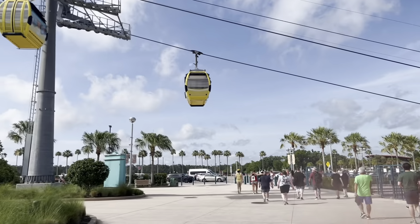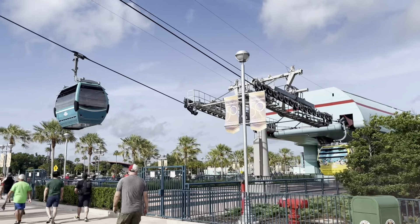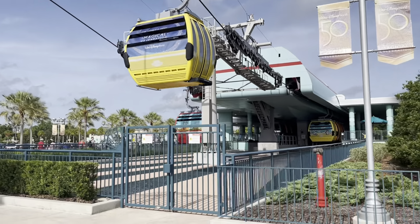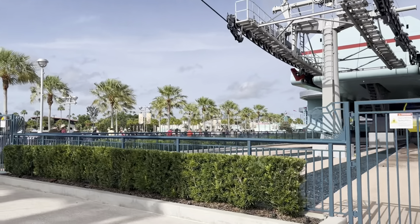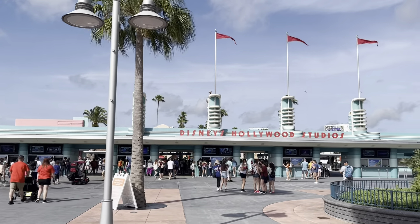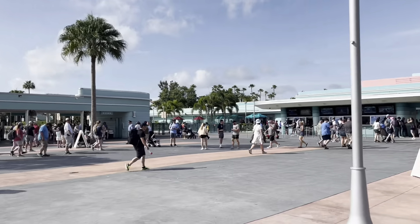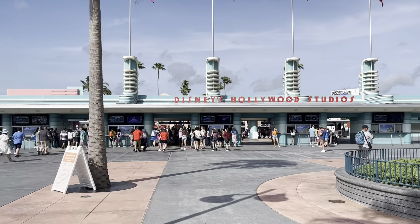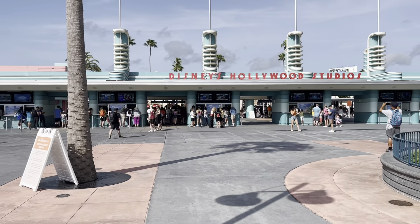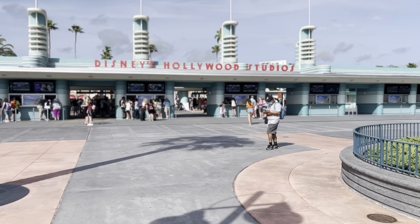I love seeing the Skyliner here at the entrance. We should be getting on it later to transfer to Animal Kingdom from the resort - we've not been on it yet. Just waiting on Stacy at security. I held my glasses case in front of my hands this time and I didn't get pulled aside to check my bag - that definitely worked. It's half nine now and it seems really, really busy. Queue times are crazy.